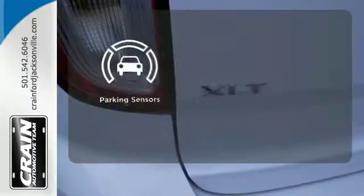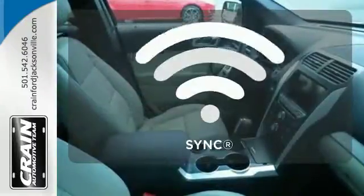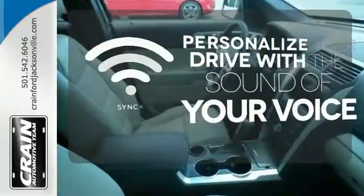Say goodbye to dinged bumpers with the parking sensors. Personalize your drive with voice-activated sync technology.